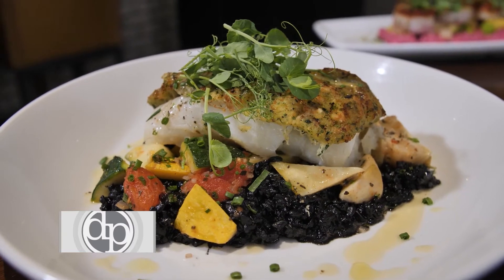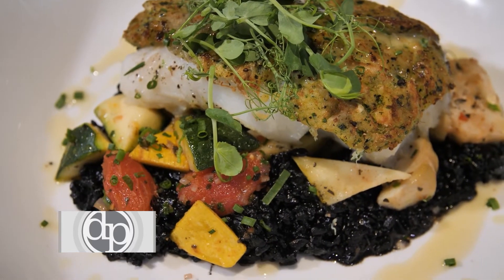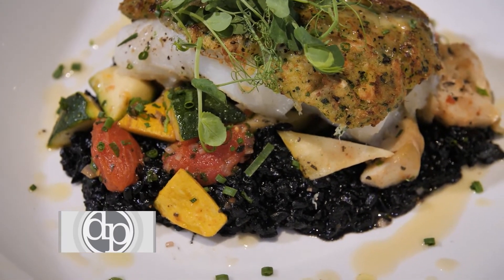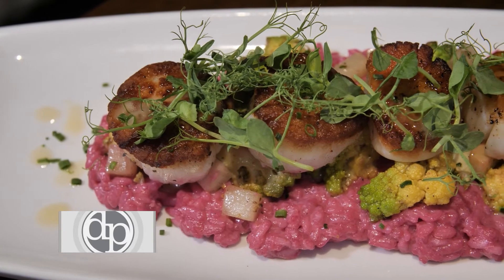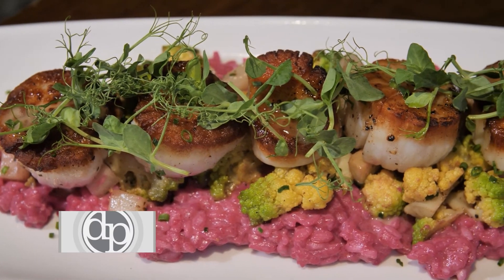We have featured a couple other dishes here as well. We have our crab crusted cod, which is black rice, some seasonal vegetables, cod filet, and a crab crust on top of the filet. We also have here featured the scallops, which is a bed of beet risotto, some turnips, seasonal vegetables, and sautéed scallops to perfection.